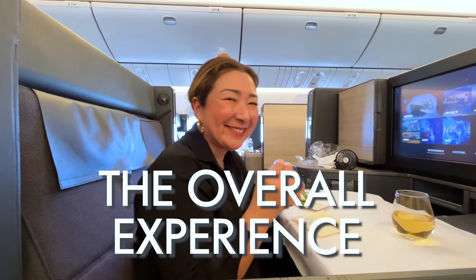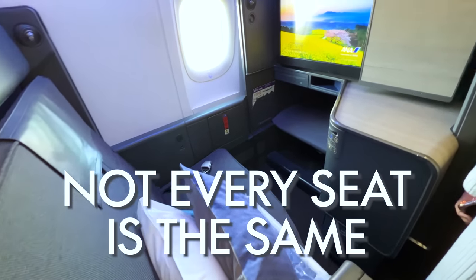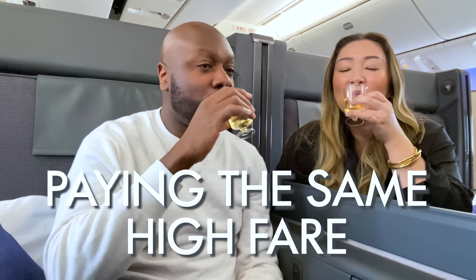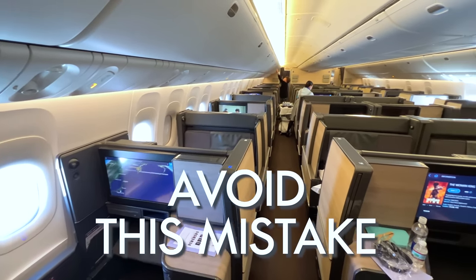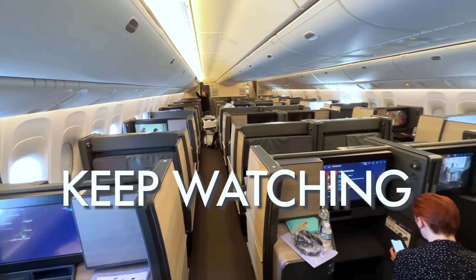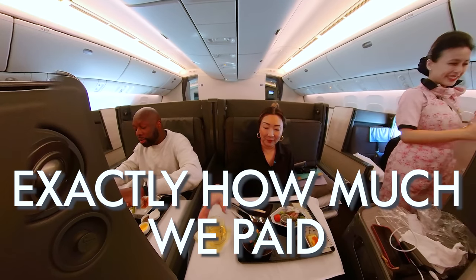Now one thing many people don't realize is that when you fly ANA business class, not every seat is the same. And if you book the wrong type of seat, you'll be paying the same high fare but you'll get an inferior experience. So if you want to avoid this mistake, keep watching. Also make sure you stick around to the end because I'll be telling you exactly how much we paid for our tickets. Let's go check in.